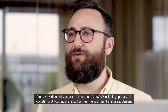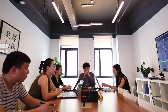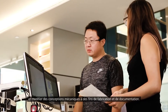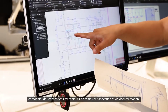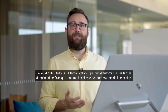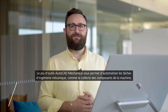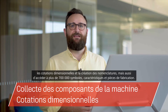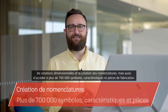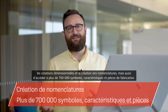So how can AutoCAD including specialized tool sets help you work smarter and faster? Maybe you need a library of standards-based parts and tools for creating, modifying, and documenting mechanical designs for manufacturing. The AutoCAD mechanical tool set allows you to automate mechanical engineering tasks such as gathering machine components, dimensioning, and creating bills of materials, as well as access to 700,000 plus intelligent manufacturing parts, features and symbols.